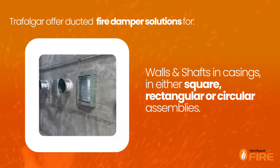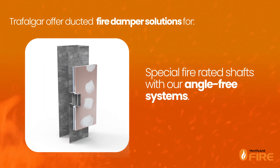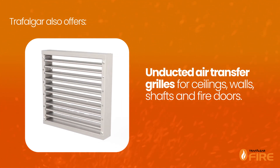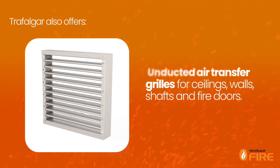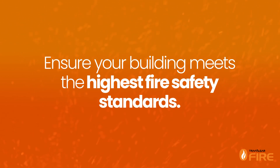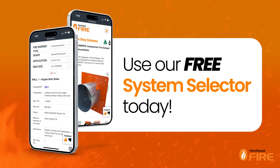Walls and shafts in casings in either square, rectangular or circular assemblies. Special fire rated shafts with our angle-free systems. We also offer unducted air transfer grills for ceilings, walls, shafts and fire doors, which we will talk about in our next FireSmart episode. Ensure your building meets the highest fire safety standards. Use our system selector to choose the right ducted fire damper system for your project. Visit Trafalgar Fire today.